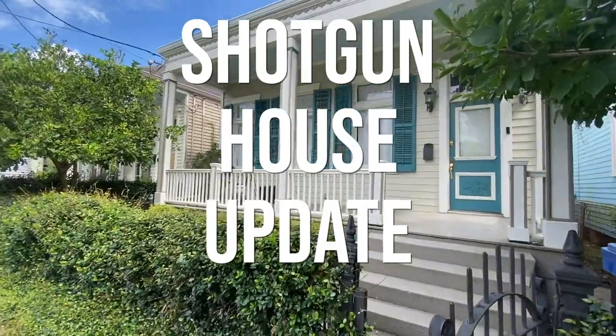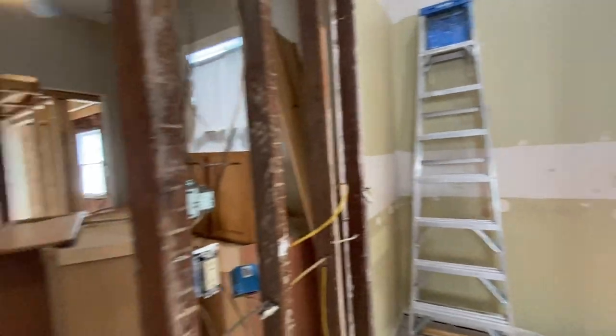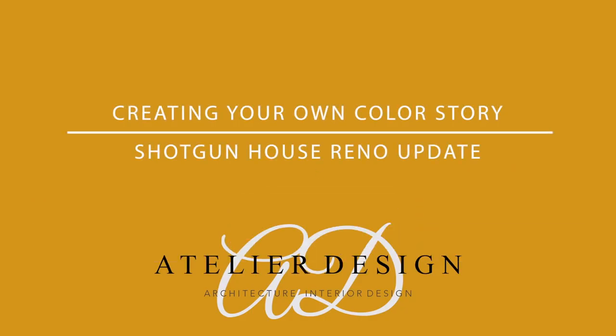I'm also going to show you an update on the Shotgun house where they've been doing a lot of demo and you can really see the floor plan coming together. We really hope you like what we're doing. Please let us know what you like, what you don't like, and what you want to see more of. As always, watch and subscribe. Thanks y'all.